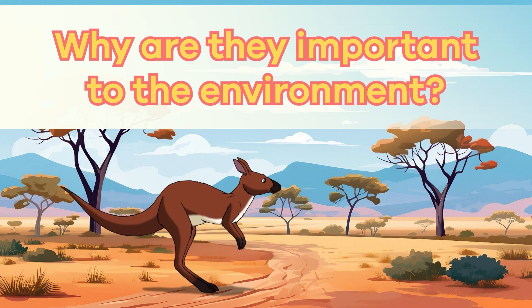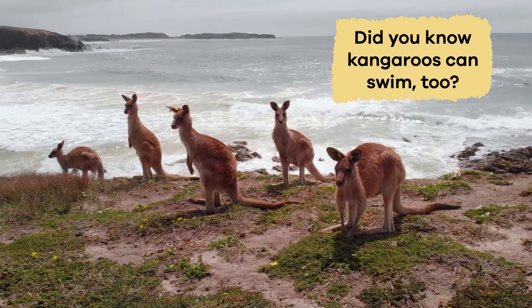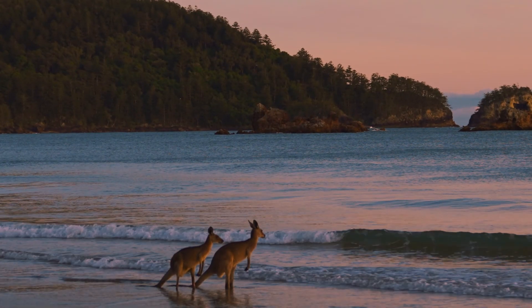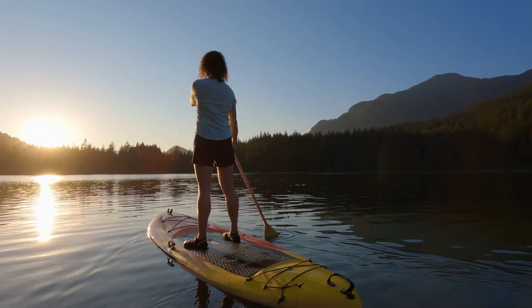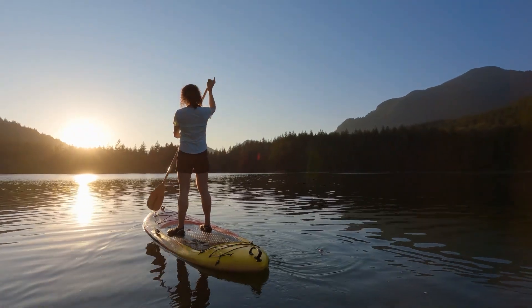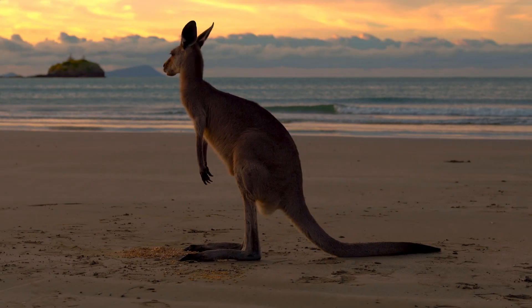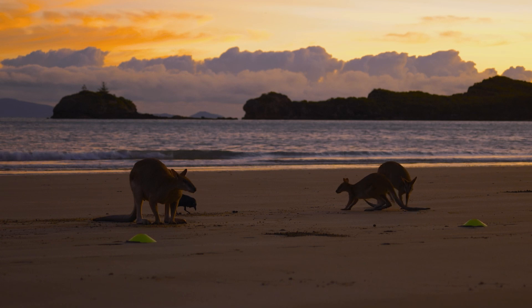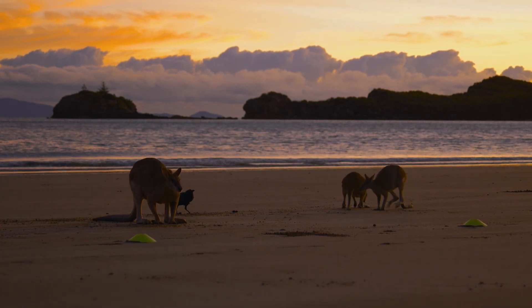Why are they important to the environment? Did you know kangaroos can swim, too? When they swim, their legs work differently than on land. In the water, they use their back legs separately, moving them in a paddle motion to help them glide forward. They use their tail to steer them in the water. So, kangaroo legs are perfectly adapted on land or water to help them get around.